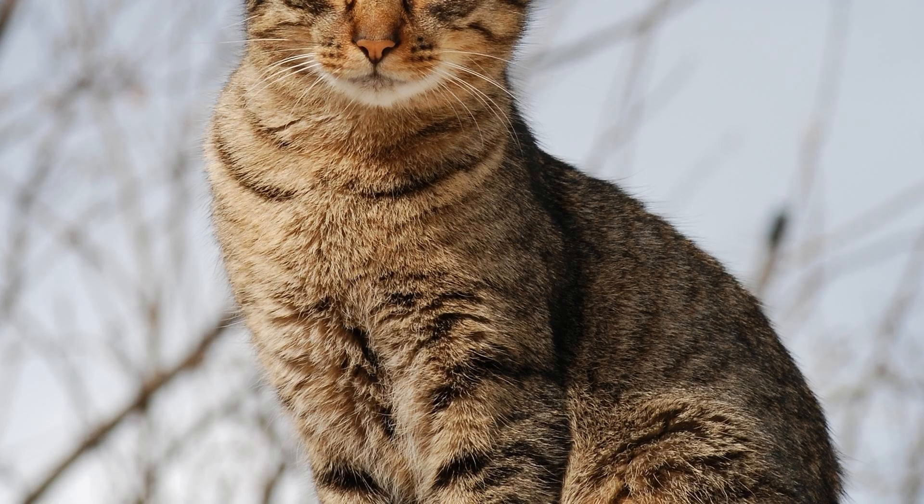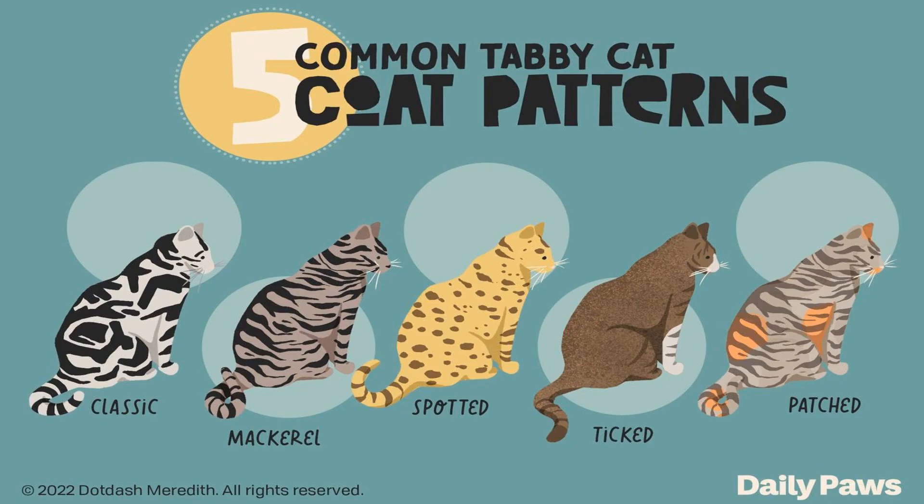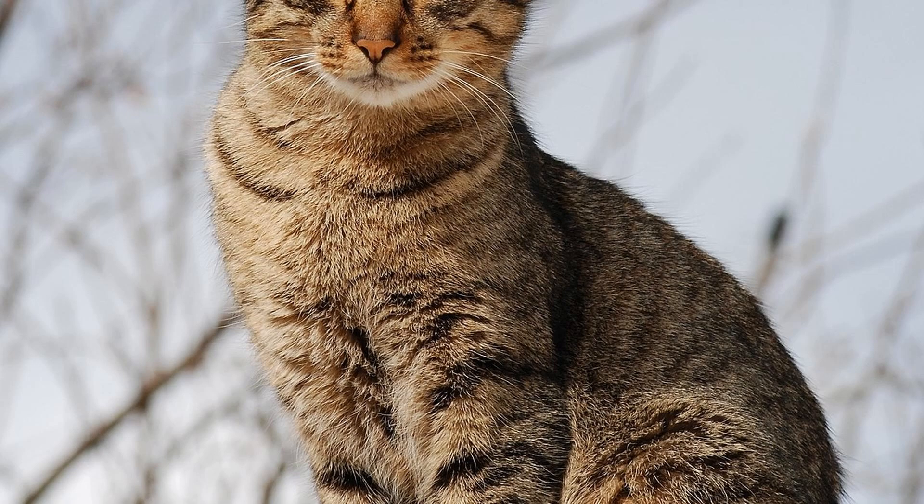Let's explore the captivating world of tabby cats and their distinctive coat patterns. Tabby cats are beloved for their unique markings that can range from bold stripes to intricate spots and marbled patterns. These patterns are inherited from the agouti gene, A, which plays a crucial role in controlling the distribution of pigment in a cat's fur.